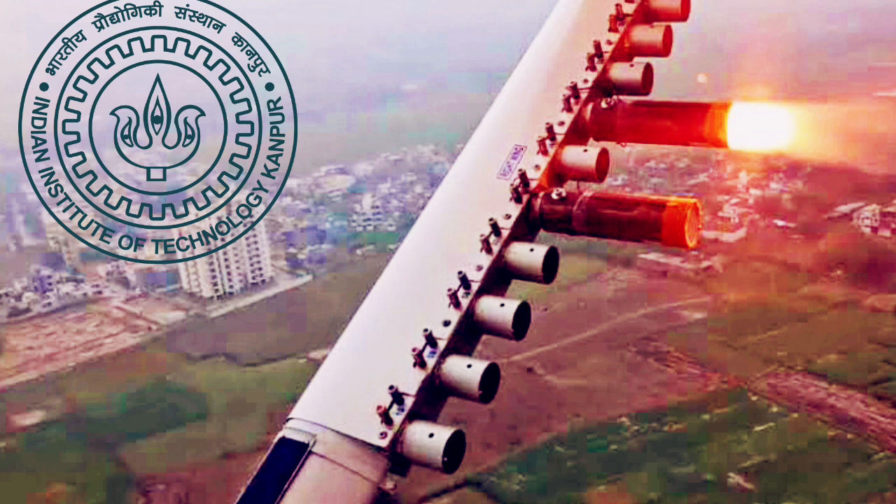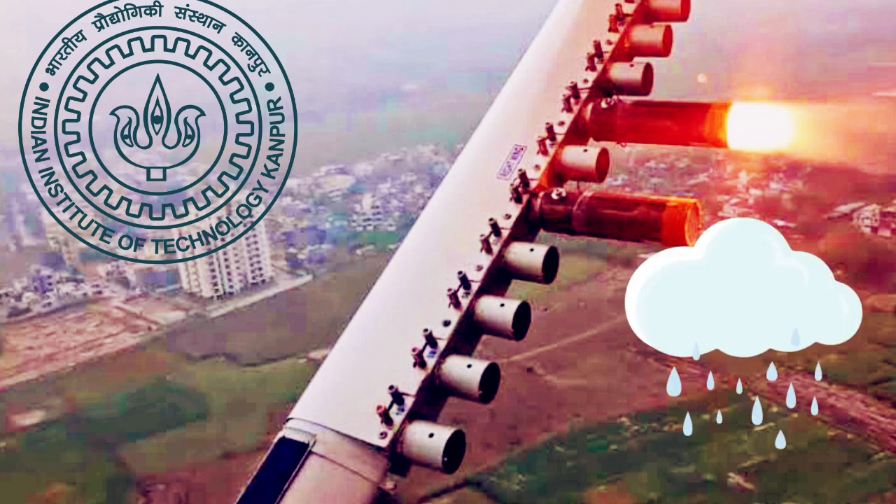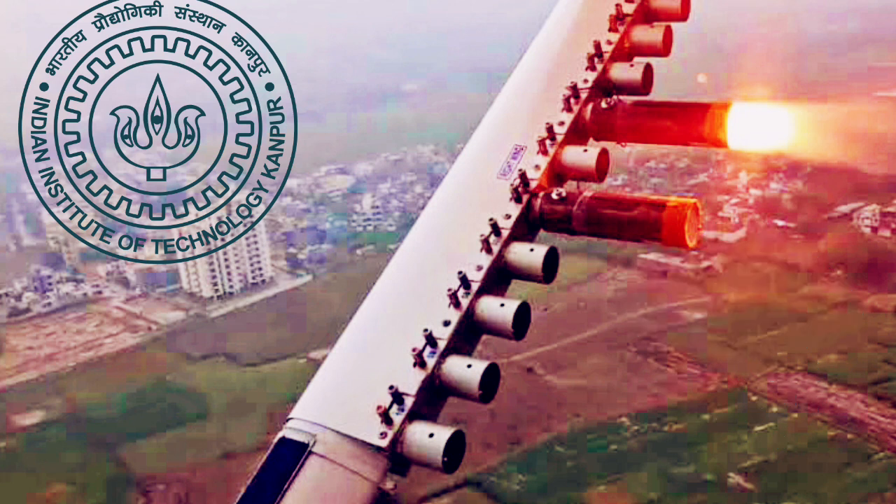This IIT Kanpur effort is a ray of life for the agriculture sector of India — particularly for Uttar Pradesh — providing very helpful rain for drought-prone regions. IIT Kanpur also claims that this artificial rain does not cause any harmful effect on the environment.